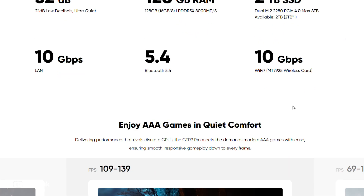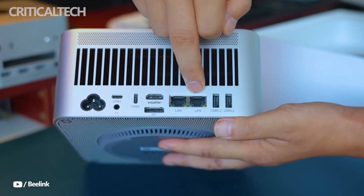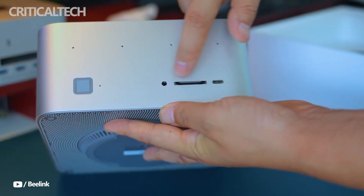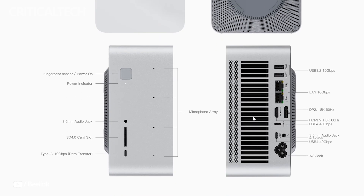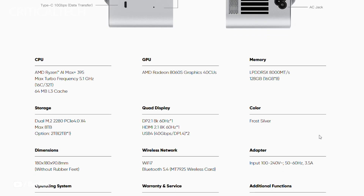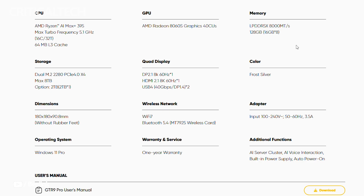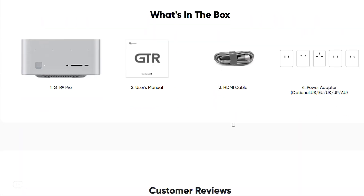Connectivity is another strong point. The GTR 9 Pro supports an array of modern high-speed interfaces, including two USB 4 ports with 40 gigabits per second bandwidth and 8K60 video output, a USB-C 10 gigabits per second port, two USB-A 10 gigabits per second ports, HDMI 2.1, DisplayPort 2.1, and an SD 4.0 card reader for high-speed media transfers.